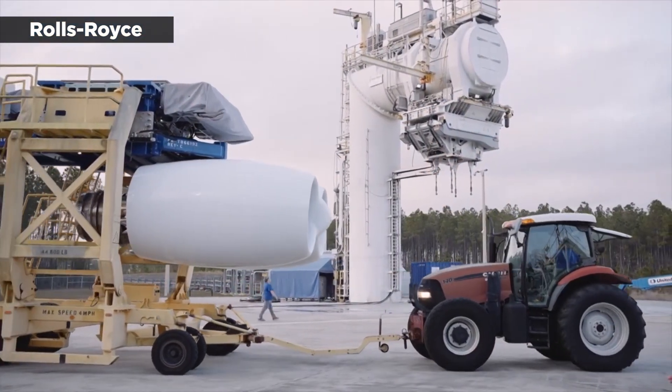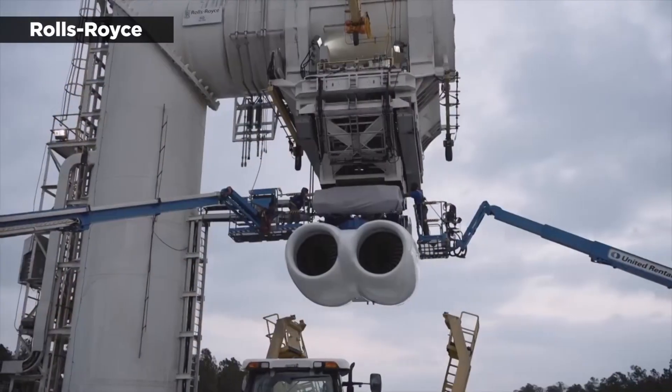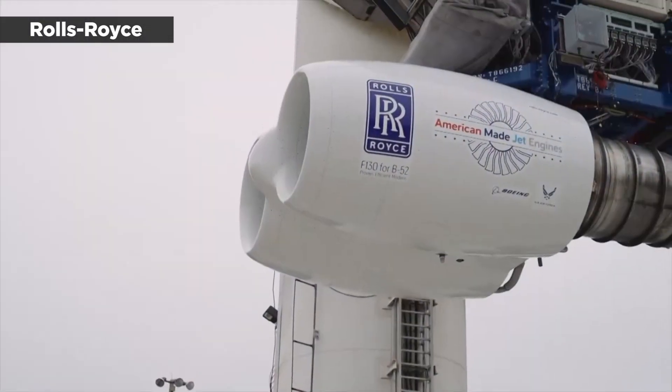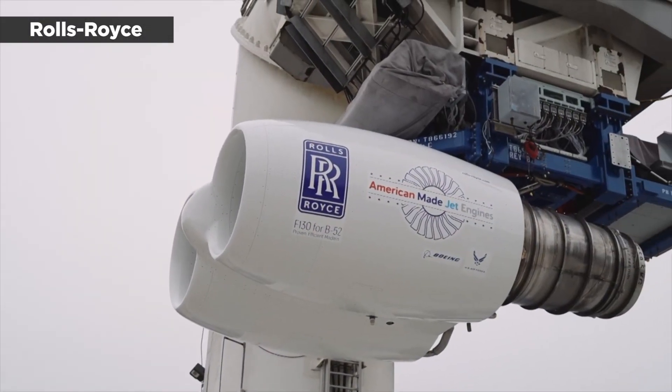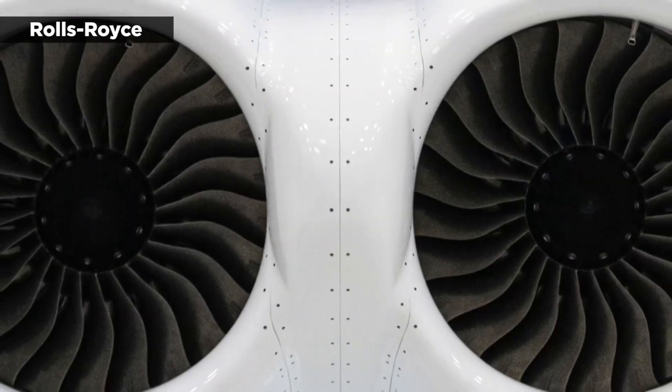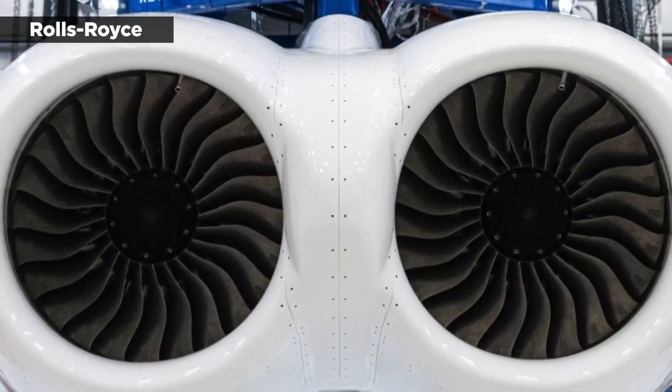F-130s are derived from Rolls-Royce's BR family of engines and, according to program director Scott Ames, they're durable enough to stay on wing for the duration of the B-52 aircraft's lifespan. He said this will reduce maintenance costs and allow the B-52 fleet to keep going for decades.